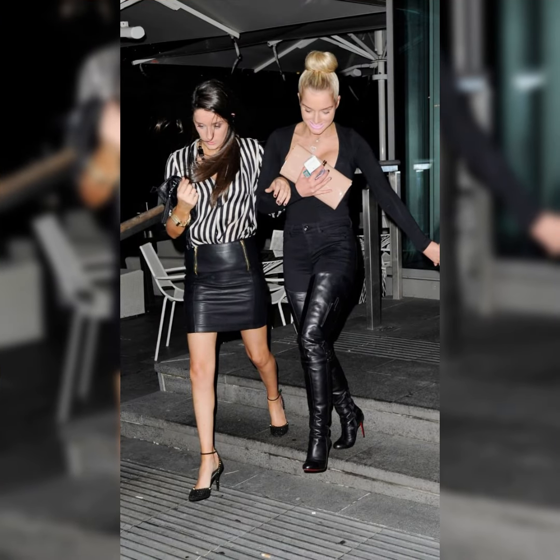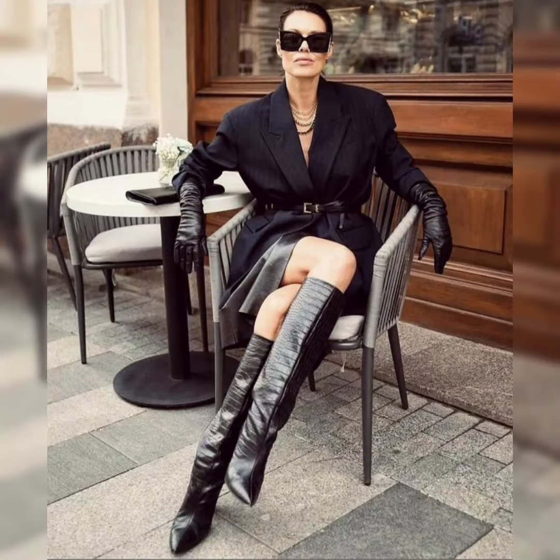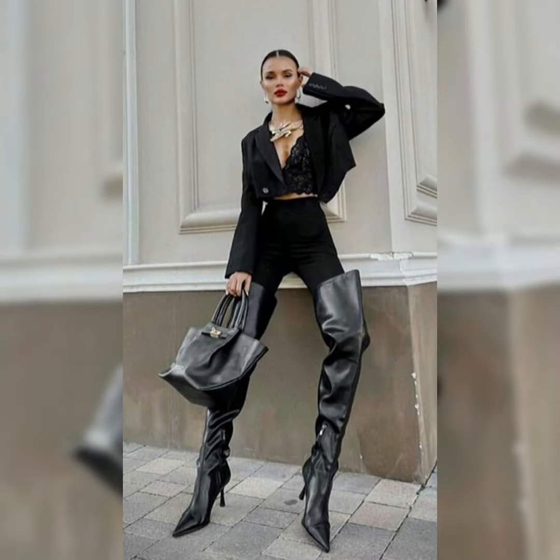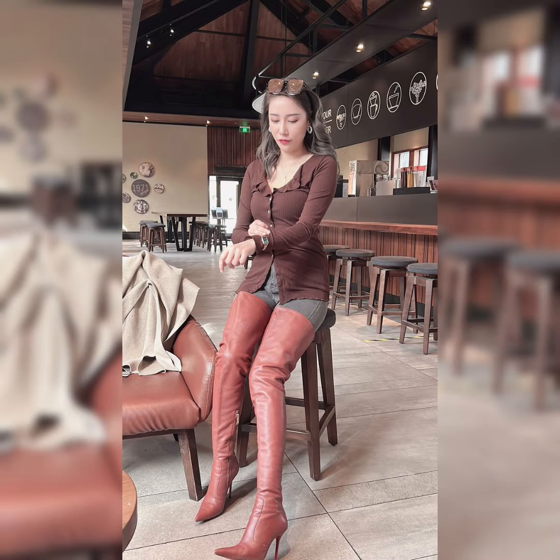Hi everybody, welcome back to my channel Glamorous Zone. Today's video is all about beautiful and stylish collections of high heels, stilettos, and leather high long boots. All of these collections of leather style high long boots are very unique and stylish.